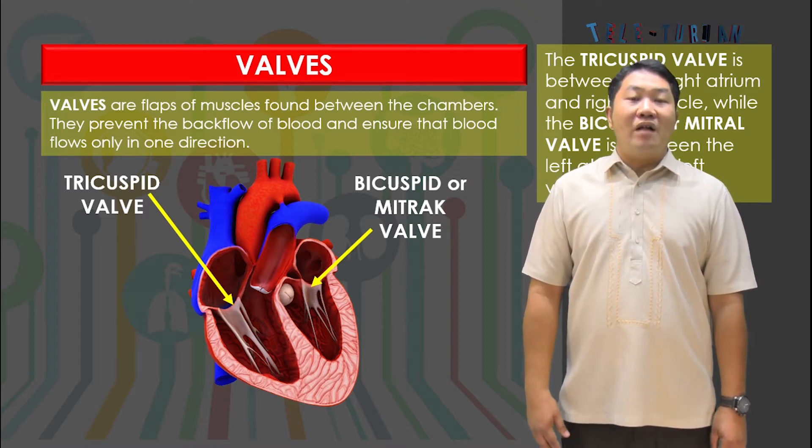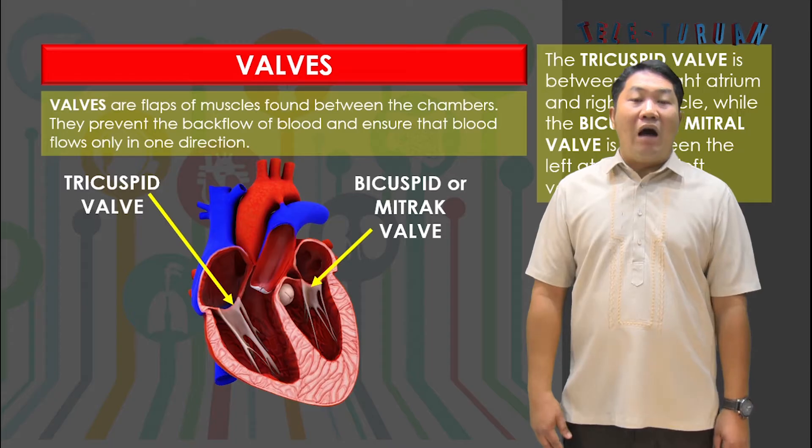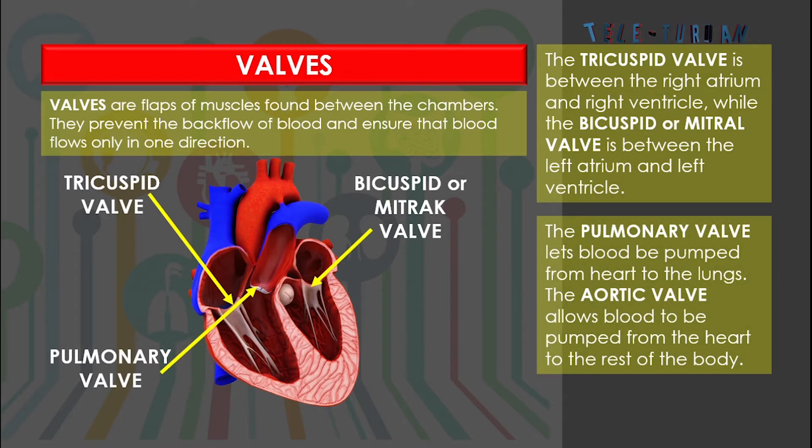Two other valves control the flow of blood out of the heart. The pulmonary valve lets the blood be pumped from the heart to the lungs. The aortic valve allows blood to be pumped from the heart to the rest of the body.